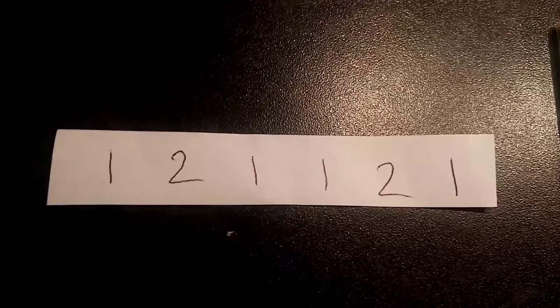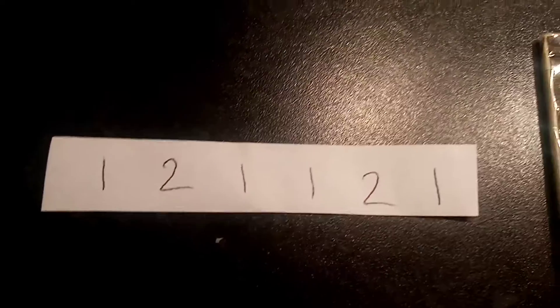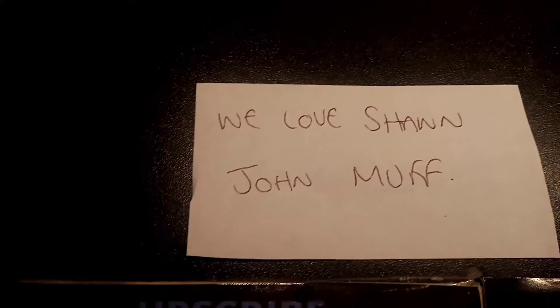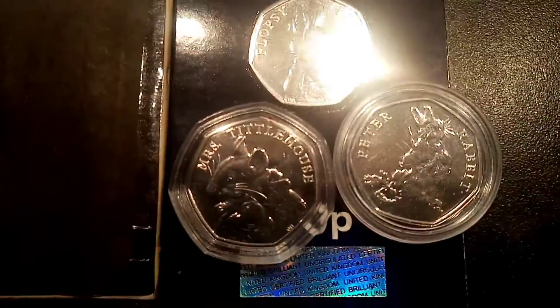All you have to do is pick L's six number sequence. You can use the numbers only 1 and 2, and this is an example on the screen now. All you have to do is type your six number sequence in the comment section below. The game will take place just after 6pm tomorrow so you can see whether you've been a lucky winner or not.